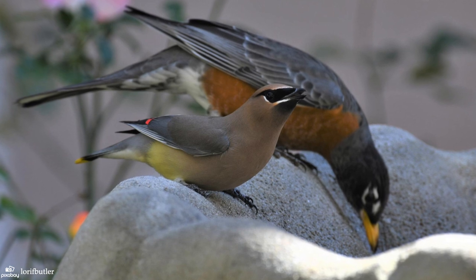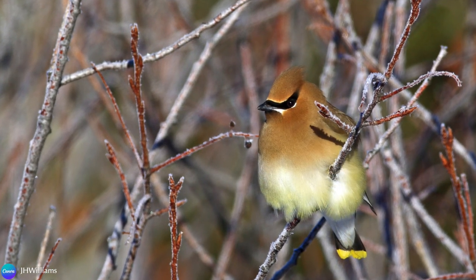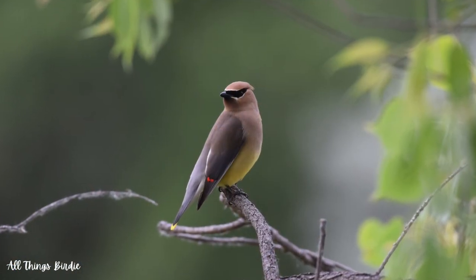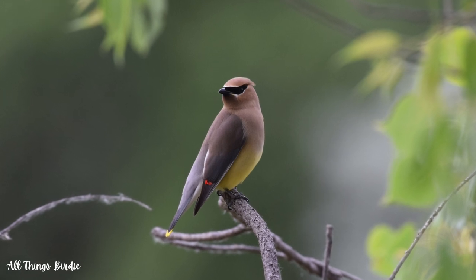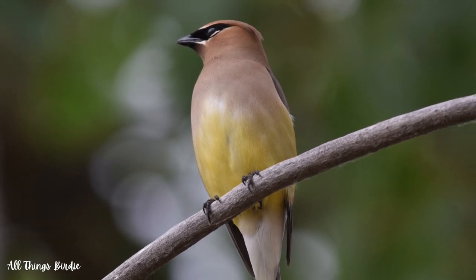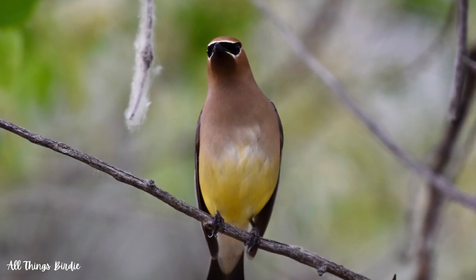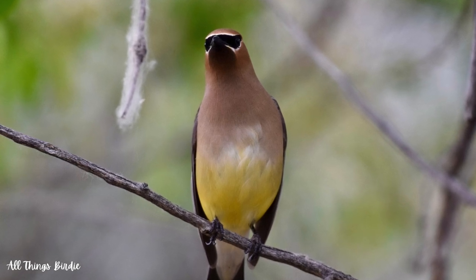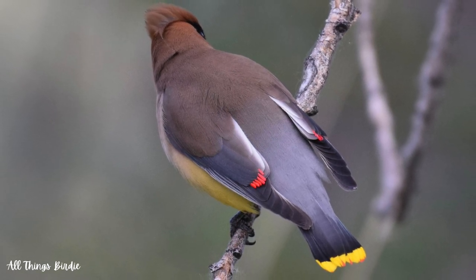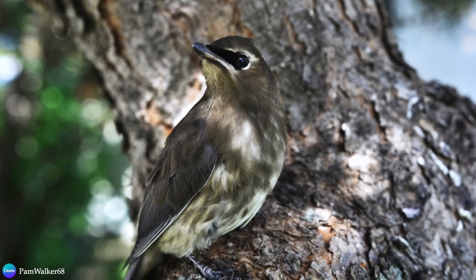Cedar waxwings are small, sleek, and elegant. They are bigger than a sparrow, but smaller than a robin. Sometimes in cold weather, they puff up their feathers, making themselves look far more fluffy and rotund than they actually are. Their coloring and shading are positively gorgeous, like a Bob Ross painted sky. Sporting a floppy crest, their feathers are soft shades of brown and gray, giving rise to yellow on their bellies. They have a black mask around their eyes that is trimmed in white, and there is dark shading under the bill. Their backs show a similar color gradient that flows from cinnamon to brown to gray with bright yellow on the terminal end of the tail feathers. Juveniles are mostly brown and yellow with a streaky chest and a lighter mask.